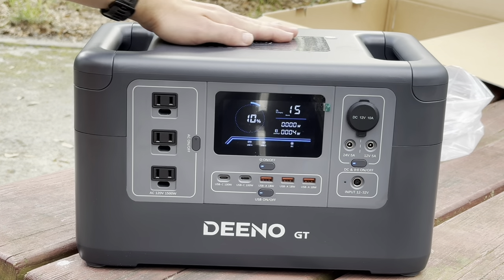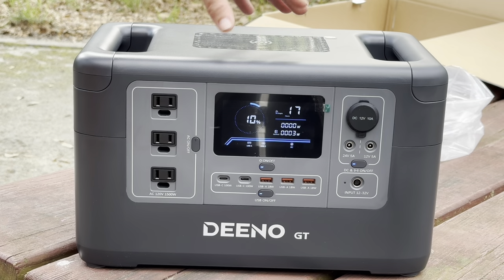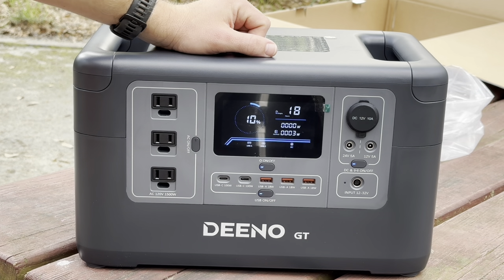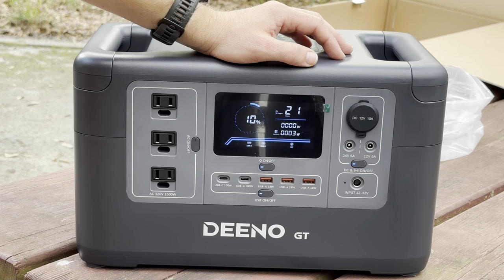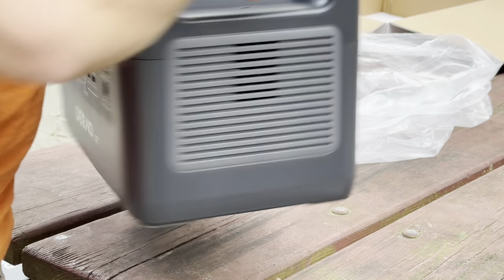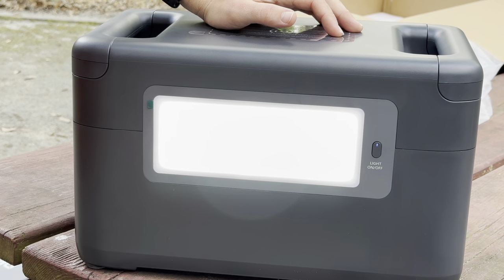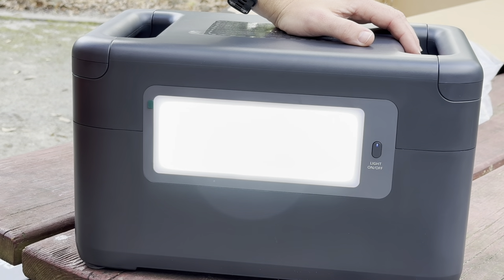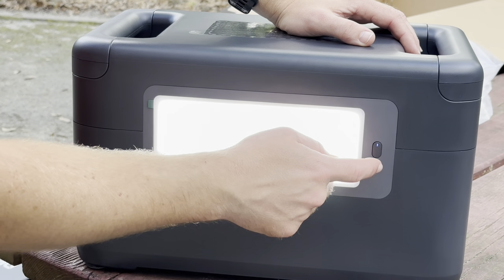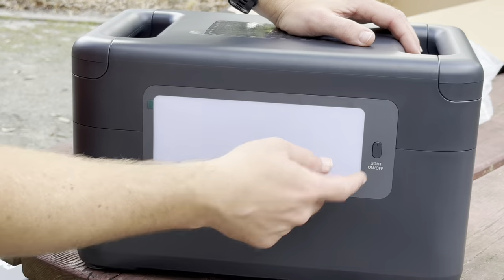One thing I do like about this one already is it has a wireless phone charger on top. So when I'm filming with my iPhone, in between filming and using it for pictures, I can just set it right here and it charges pretty quickly — no worrying about finding a cable or plugging it in and out. Another thing I like that my RockPals and a couple others don't have is this light on the back. It comes in really handy when you're trying to set up a tent at night — you don't have to search for your headlamp. You just pull this out, set it on the ground, and it's bright enough to light up the whole area. It has low beam, high beam, and SOS mode.